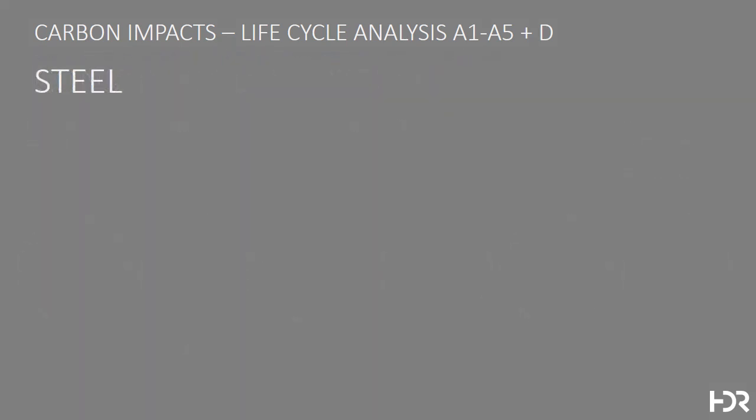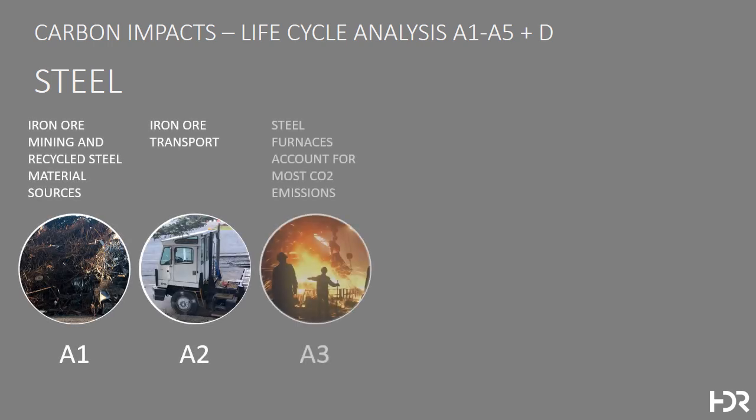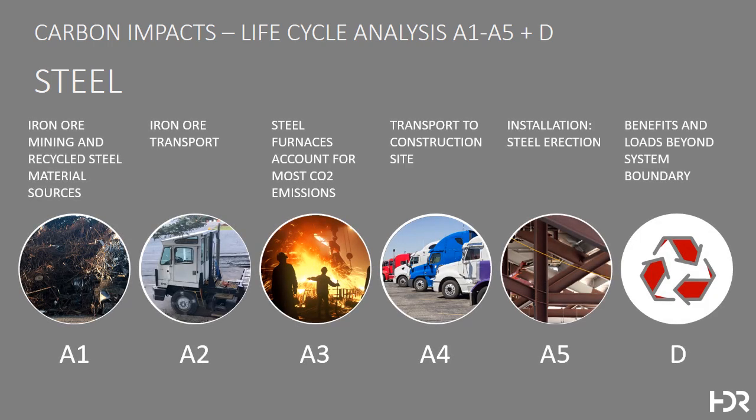For structural steel, these are the lifecycle steps, starting with two sources: either recycled steel or iron ore mining. Iron ore mining creates much more environmental harm than recycled steel. There's transport to the steel furnace, where most of the CO2 emissions are created, then transport to the construction site and erection on the job. Most steel is then recycled at end of life, but the primary place where CO2 emissions occur is at the steel furnace at step 3.